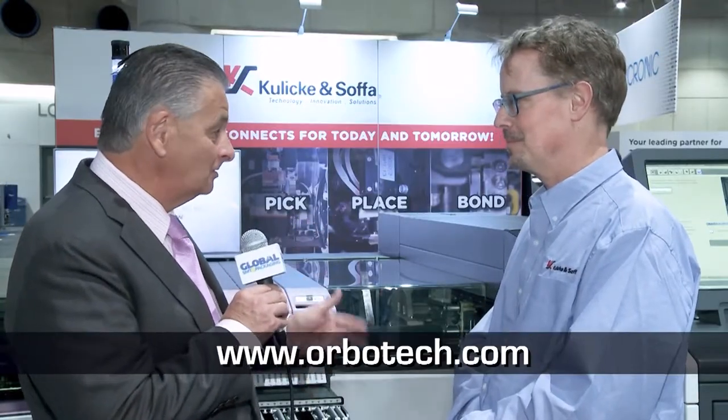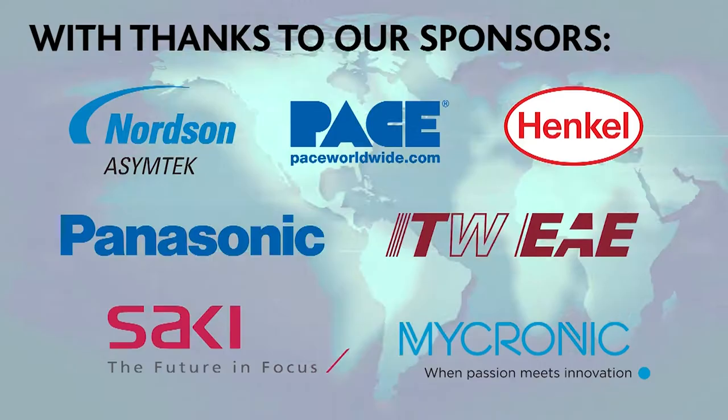It's great to see the machine and the success you're having with the combination of Kulicke & Soffa and Assemblyon. Long may it continue. Thank you for joining us.